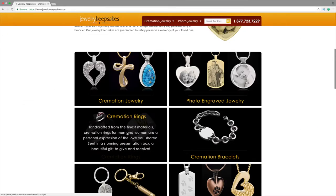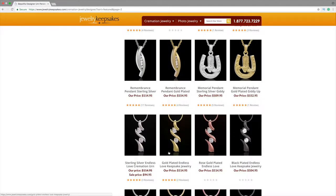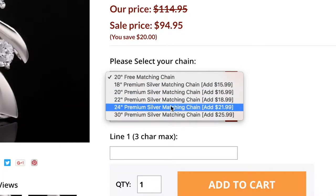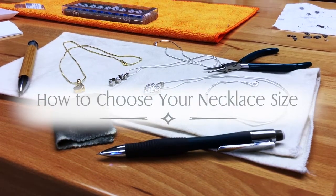You're jewelry shopping online. You spend hours trying to find the right site, the right jewelry, the right price, and you finally found it. But there are so many chain sizes to choose from. Which one is right for you? Well today we are going to show you just how to choose your necklace size.